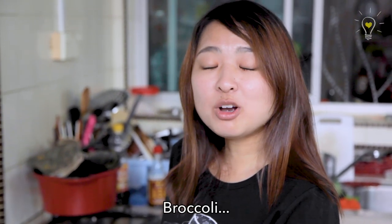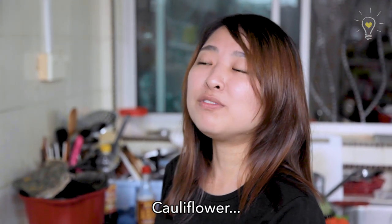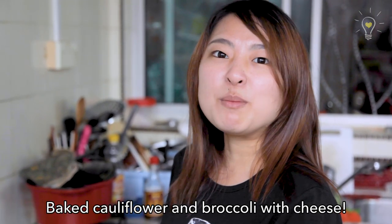Next up? Baked broccoli... Baked cheesy cauliflower... Come on, the name isn't so hard. Baked cauliflower and broccoli with cheese! Sounds good.